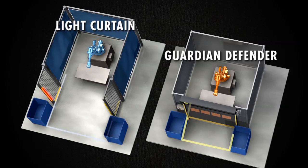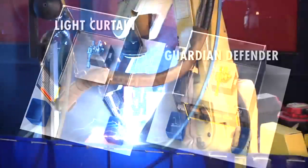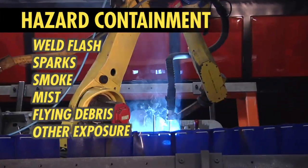Guardian Defender will save floor space and improve work efficiency. Trust it to contain application hazards, including weld flash, sparks, smoke, mist, flying debris, and other exposure.